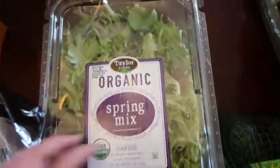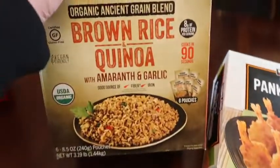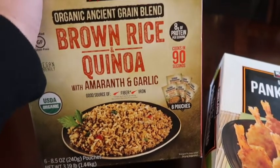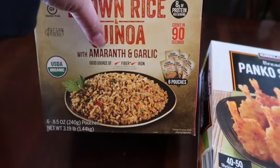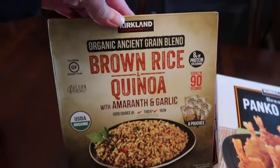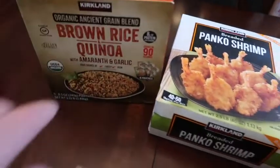We got a thing of avocados, some more organic spring mints for me and Jack — those were on sale. The panko shrimp — we can't eat meat on Fridays so we got these, and we all like shrimp. We got some of the brown rice and quinoa. The packaging looks different — this one has amaranth and garlic, and I don't think I've seen that before. It's the Kirkland brand, I don't think the other one was Kirkland, so hopefully it's the same and good.